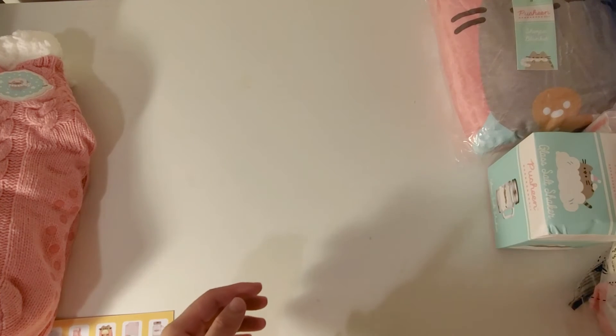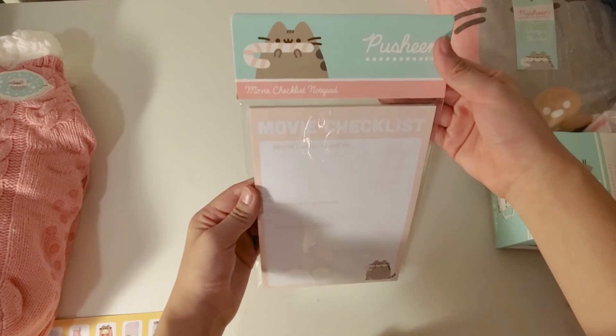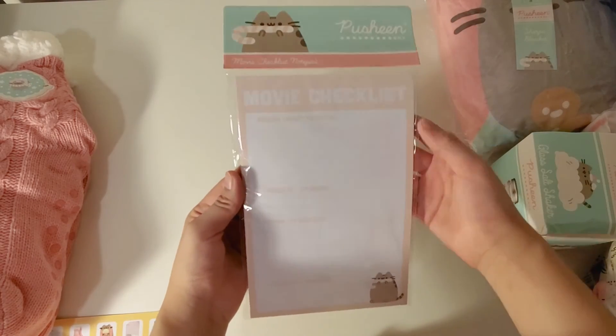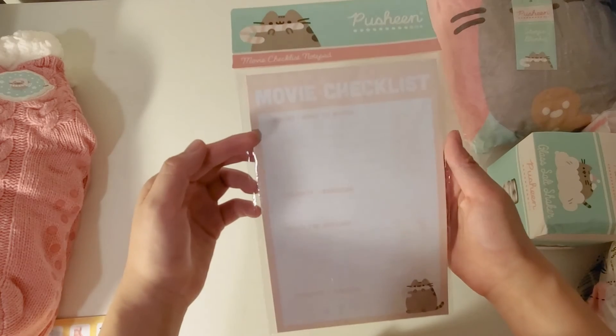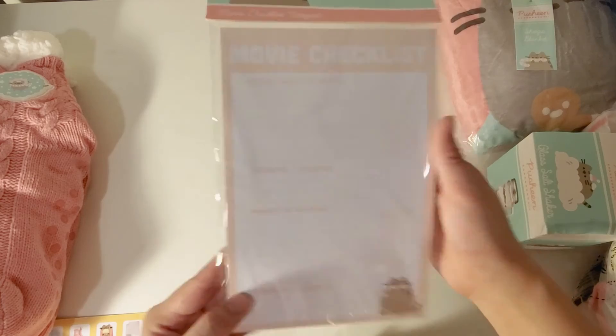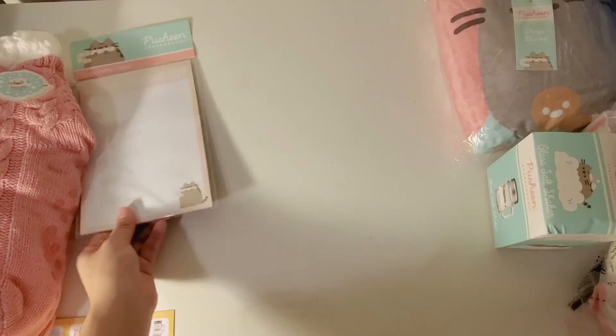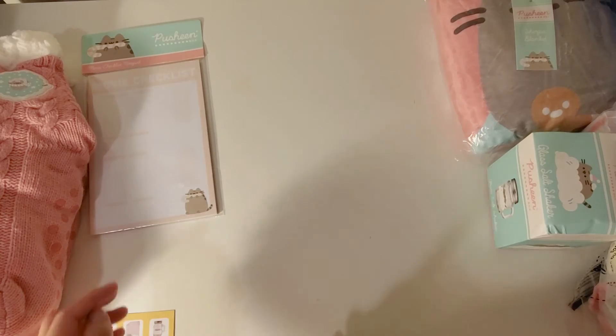Next I have a movie checklist notepad. It says 'movie checklist,' 'movies I want to watch,' and 'movies I watched.' And here's the back of it — that's very interesting.